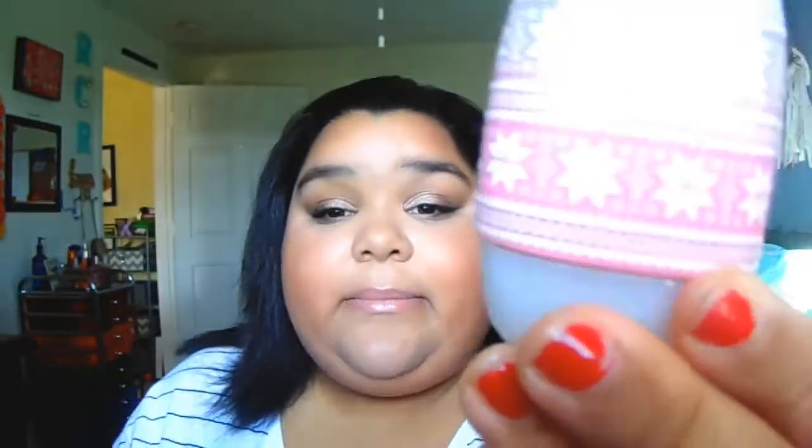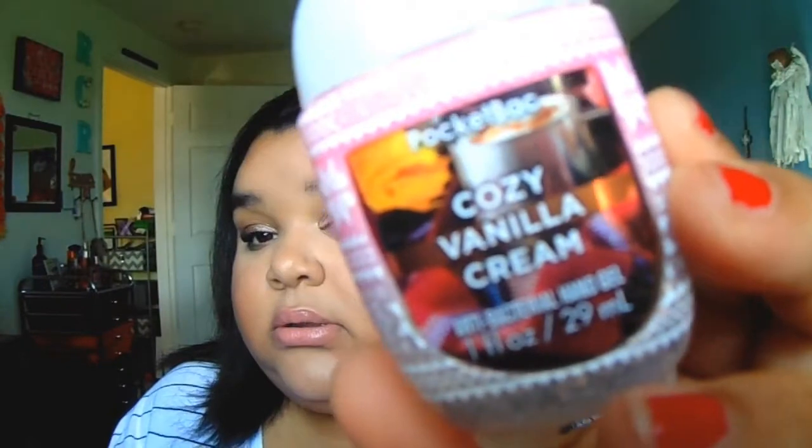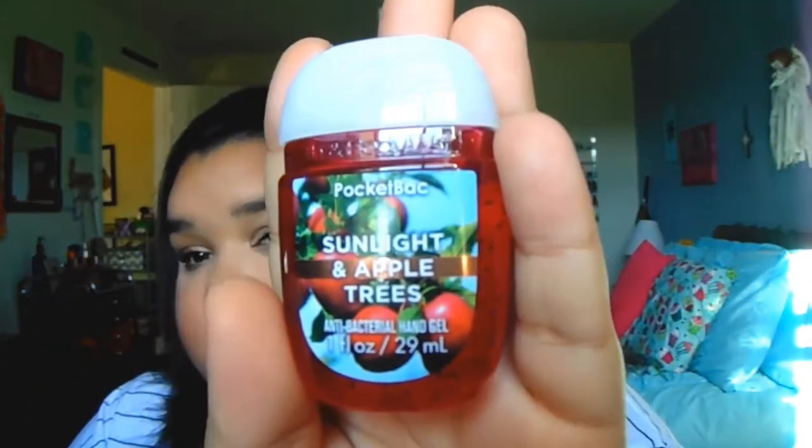Next I got a set of hand sanitizers — five for $6 — and I got the autumn set. I also got this pocket bag holder, which I thought was super cute. It's a wintry one, pink and white ombre with a sweater-looking pattern. The sanitizer scents I got are: Cozy Vanilla Cream, Fall Lakeside Breeze, Crisp Morning Air, Sunlight and Apple Trees, and Sweet Cinnamon Pumpkin.